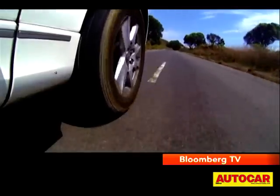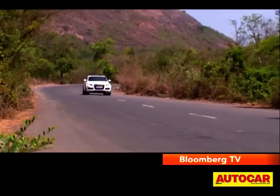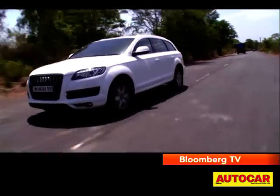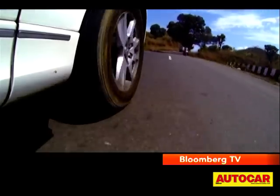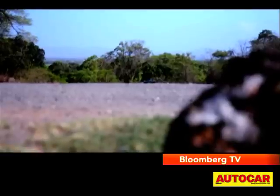Around the corners the Q7 is quite agile for its size and in sport mode you can really enjoy some spirited driving. The Quattro works well to keep you in control, but the steering does let it down, feeling a little numb and devoid of feel. That lighter steering is a plus in city conditions though, making the large Q7 quite maneuverable and easy to drive. But around the corners there's no doubt which one makes you feel more sure-footed.